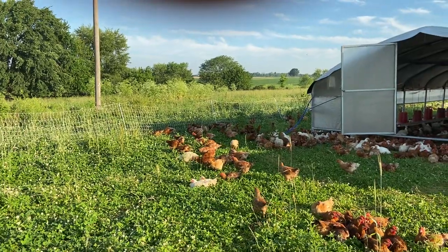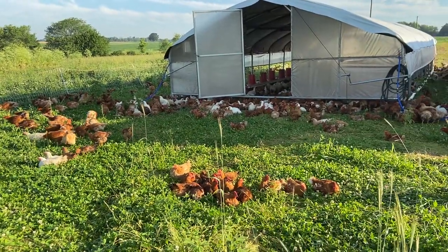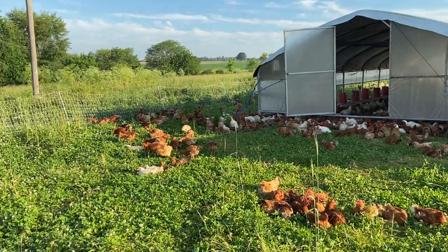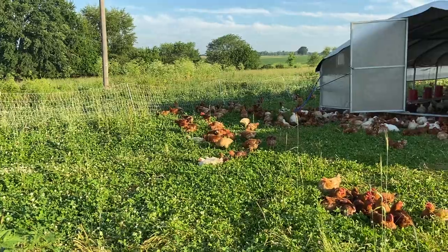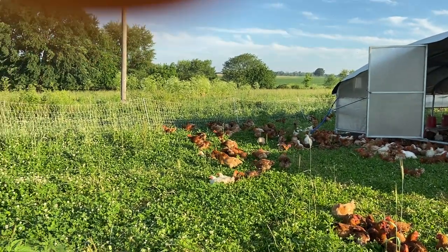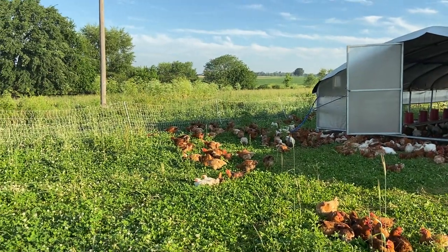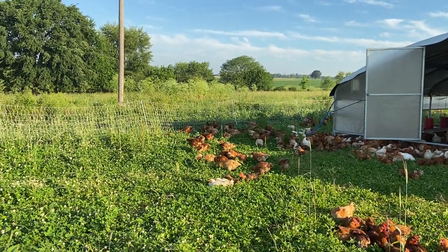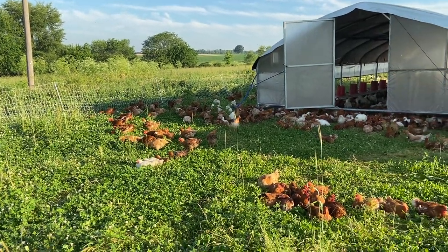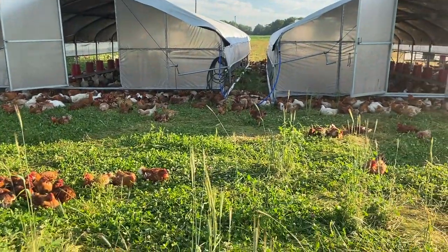The trouble with permanent houses that just have a few holes cut in the side is that the birds won't go too far from the house — about 30 feet, as you can see this morning. When those houses stand still and never get moved, the chickens denude the ground and then they pretty much don't have pasture access. But the label still says 'organic free range,' even though that's not really what they're getting. Out here you can see firsthand exactly what you're getting — fed-from-the-farm, happy chickens.